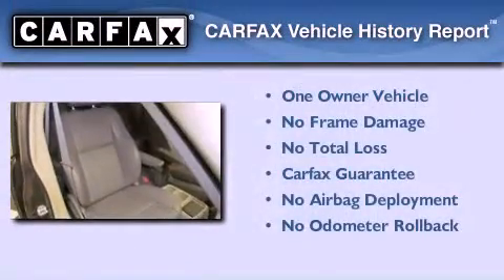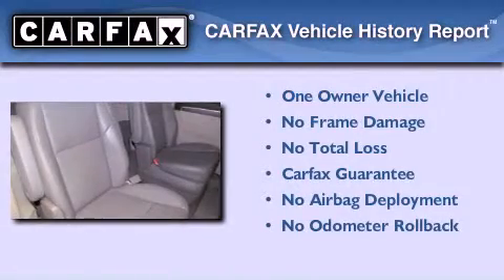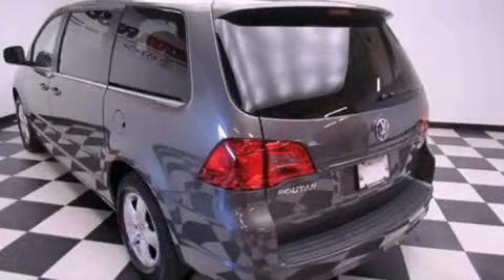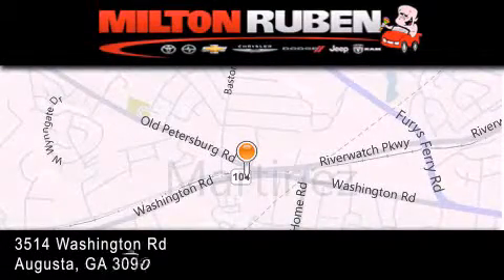This Volkswagen has had only one owner and it qualifies for the Carfax buyback guarantee. We invite you to contact us today to learn more about this vehicle. Come experience the Drive Baby advantage here at the Milton Rubin Superstore.